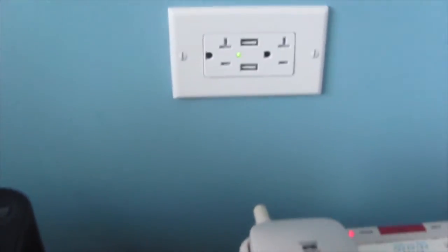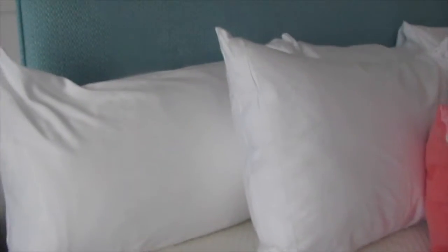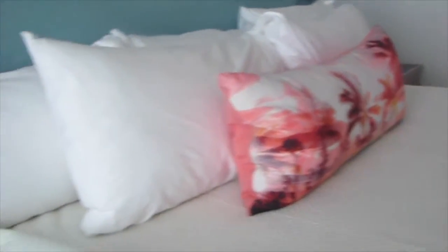On the wall it has an outlet with USB ports, which is also very nice. I'm going to check out the sheets and bedding — it is a little quilted type coverlet, which I like a lot better than those plasticky duvets that they have.